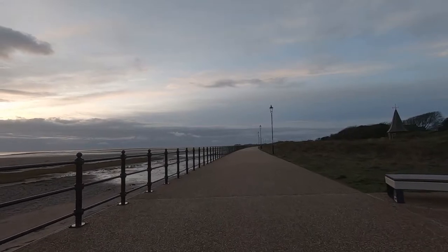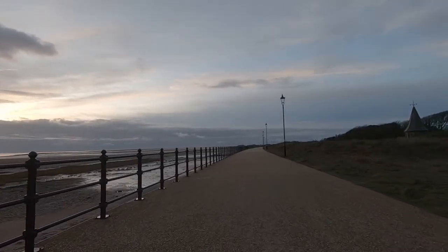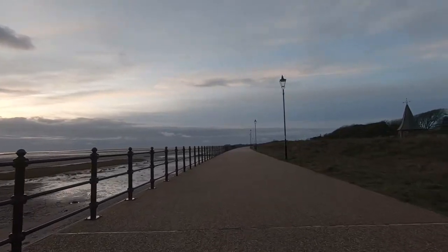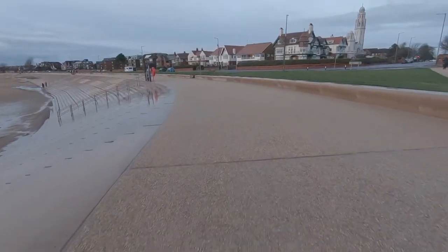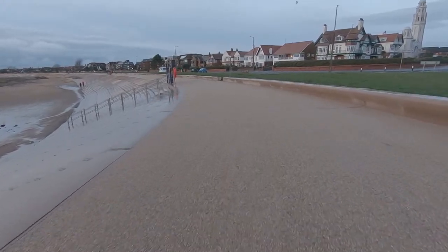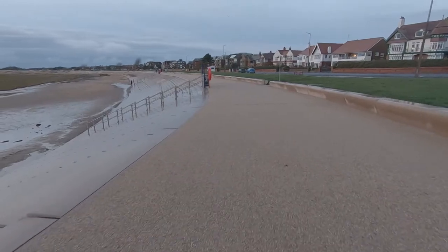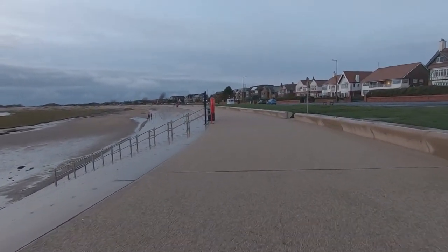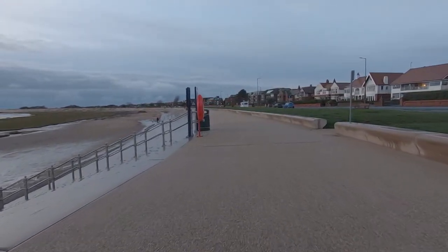The promenade is really flat, well paved, not many trip hazards, and there are plenty of benches if you want to have a sit down. At Granny's Bay you need to be careful because there are some steps leading down onto the shore and they're not very distinguishable from the prom, and there are no barriers. So once you get to this bit, I would suggest walking more towards your right hand side, away from the seaside, just so you don't fall down the steps.